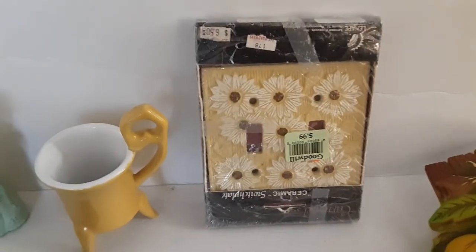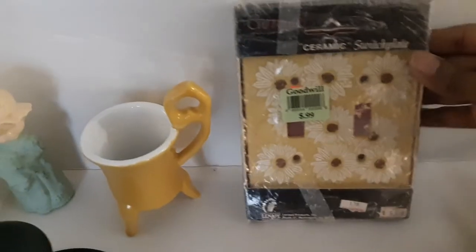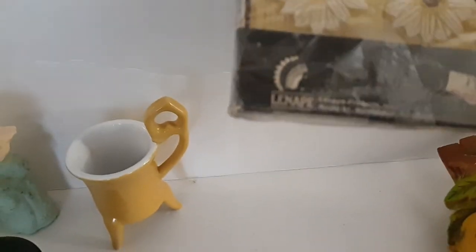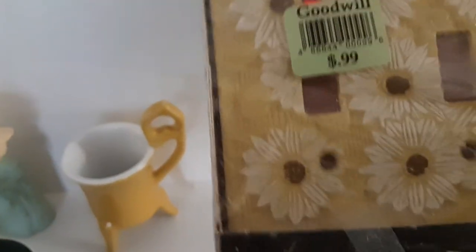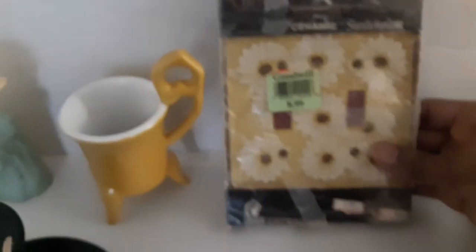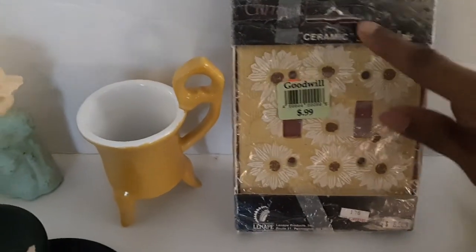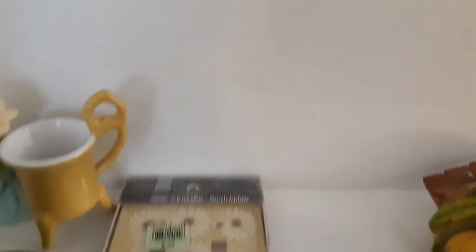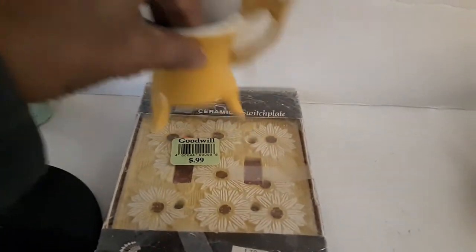Some of you saw me pick this up in the first video. I thought it was a cool piece — it's a switch plate. It says ceramic; it feels a little plasticky but the label says ceramic so I'll honor their word. I haven't done research on it yet, but I truly believe it's a mid-century piece, and it kind of matches the chalkware beautifully.